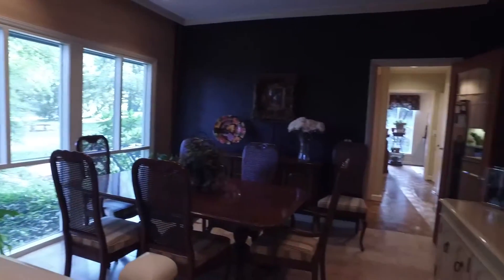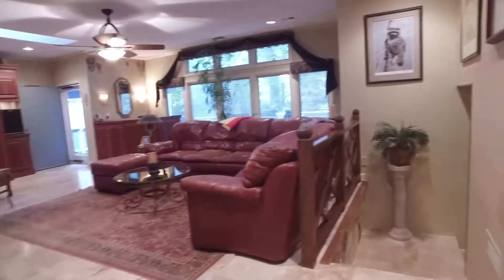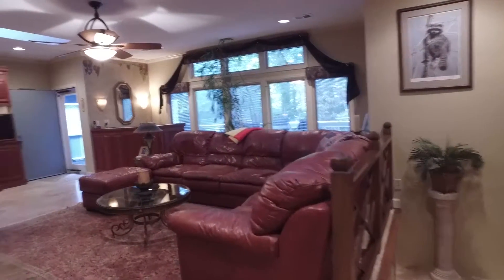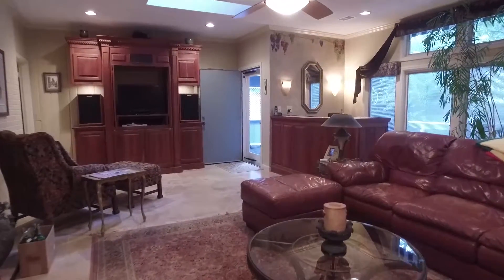The next level features a formal dining room with a wall of front facing windows. The great room has a gas log fireplace, wet bar, and plenty of light from the rear facing palladium topped window.